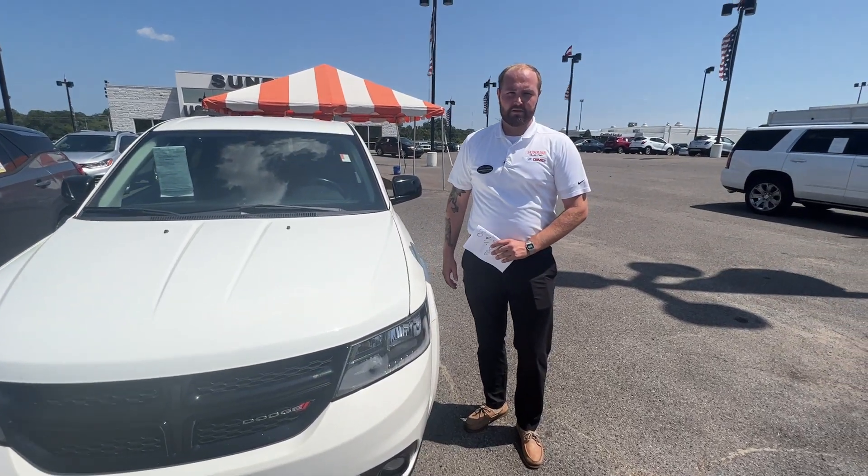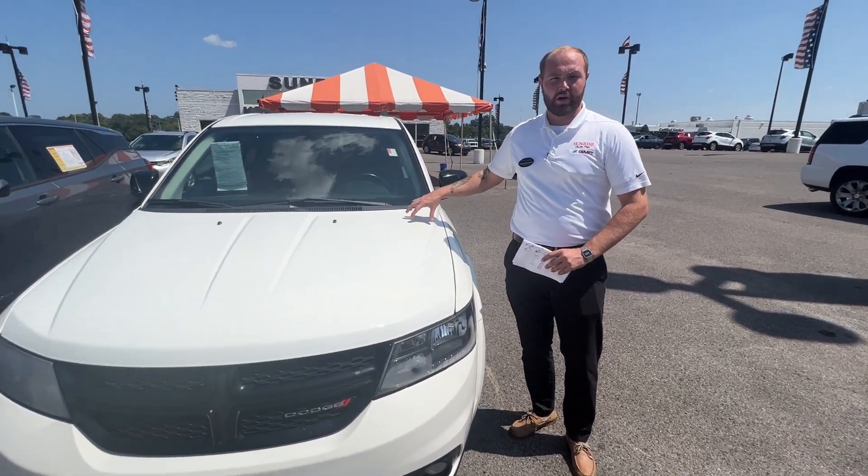Hey guys, it's Cameron with Sunrise Duke at GMC on Covington Pike, and today I'm going to be showing you this 2019 Dodge Journey.